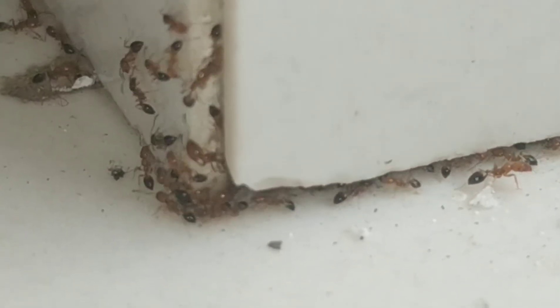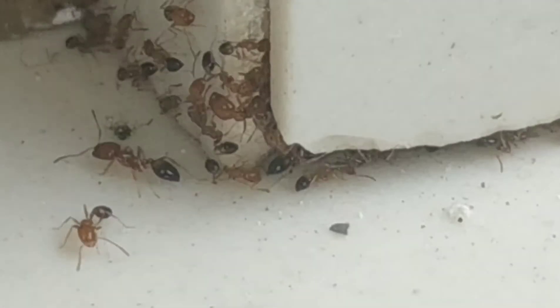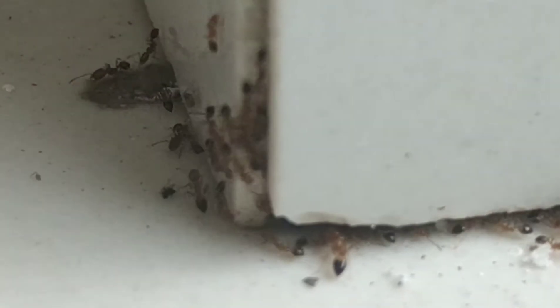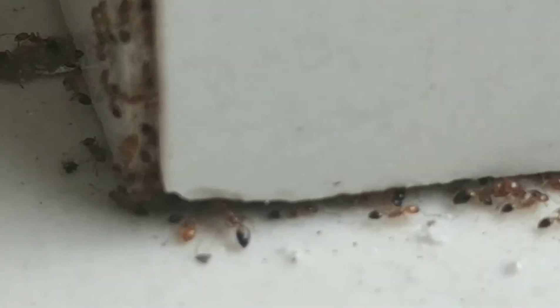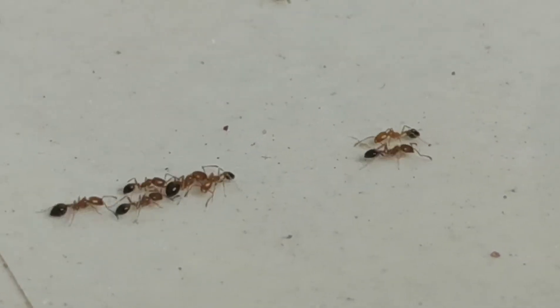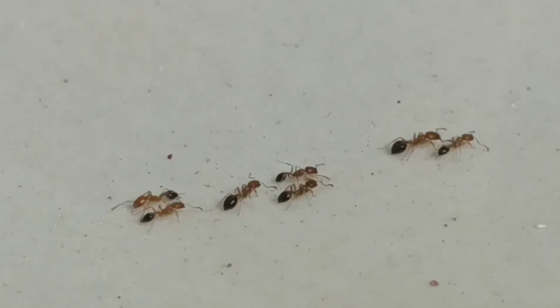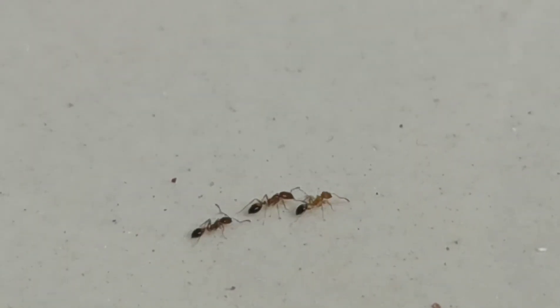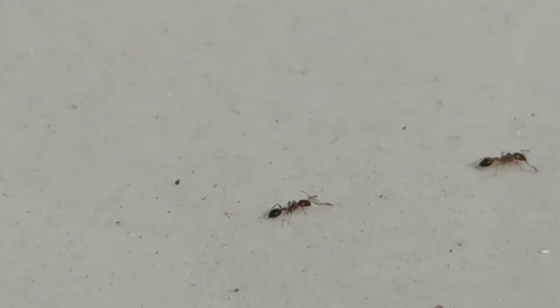These ants follow the budding system, which means that when they reach a massive size they divide into many colonies. This means that they will produce alates, which will then take a small part of the colony — a few workers — and move out to form a different colony.